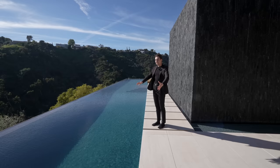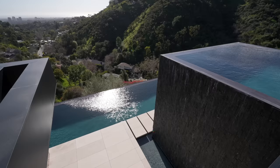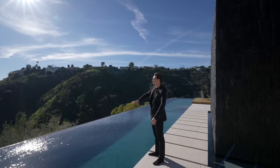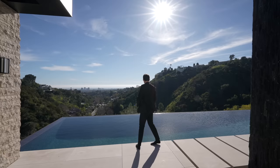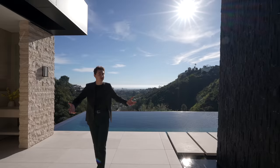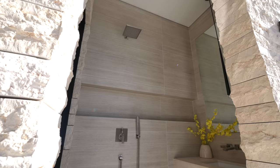Through the sliding glass doors is the second infinity edge pool — it's quite massive, able to host 20 to 30 guests, with direct views of the city of Los Angeles, the Bel-Air mountains, and all the surrounding foliage. Just up the water feature is a completely separate pool — never seen anything quite like it.